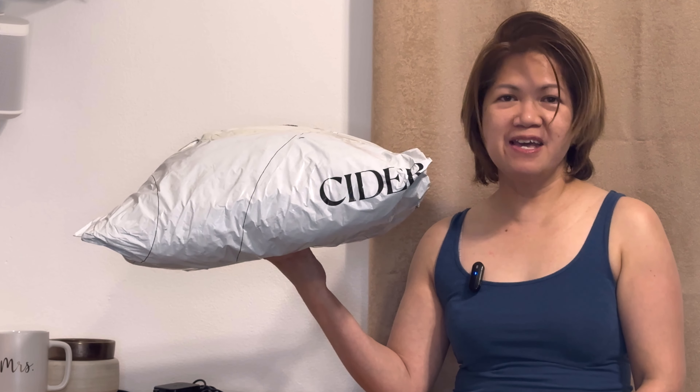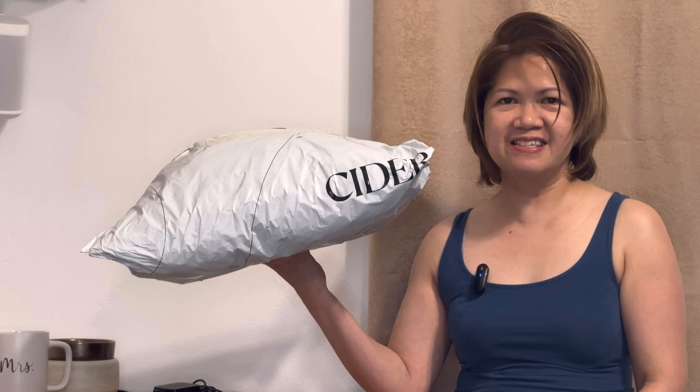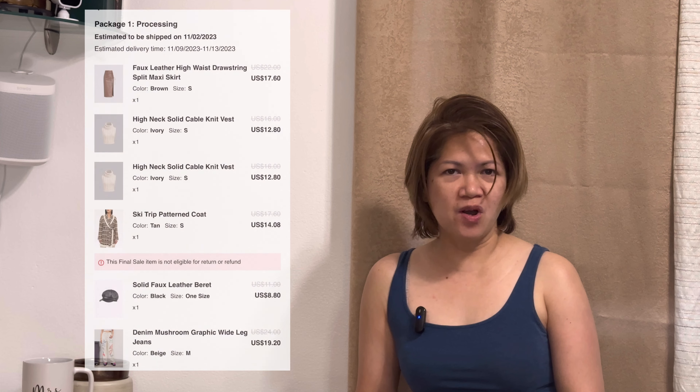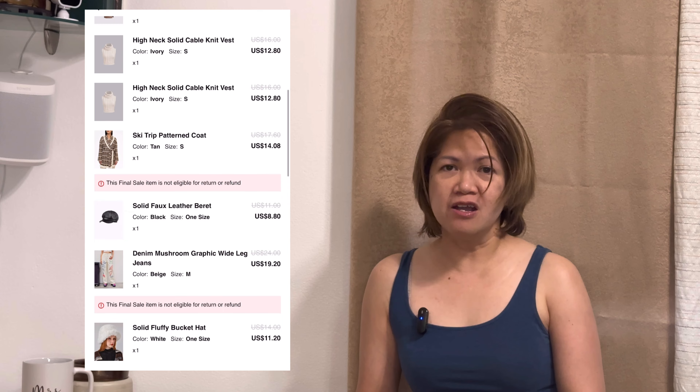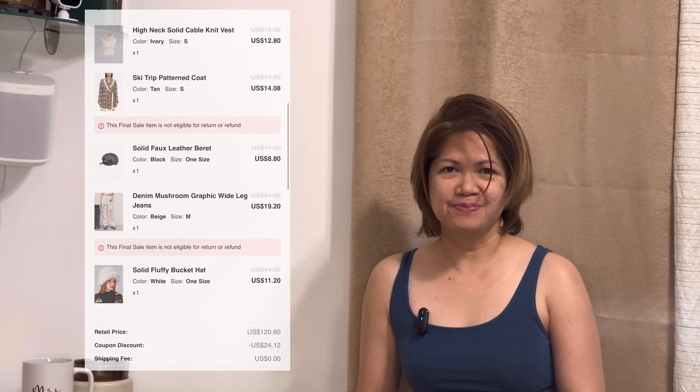Hi all you fab! This is your Practical Bride from the Cayman Islands and I have another unboxing video for you. This time it's from the online shop Cider. I spent around 100 US dollars on this haul and they offer free US shipping. Obviously this is not a box but a bag but just the same — let's get started.